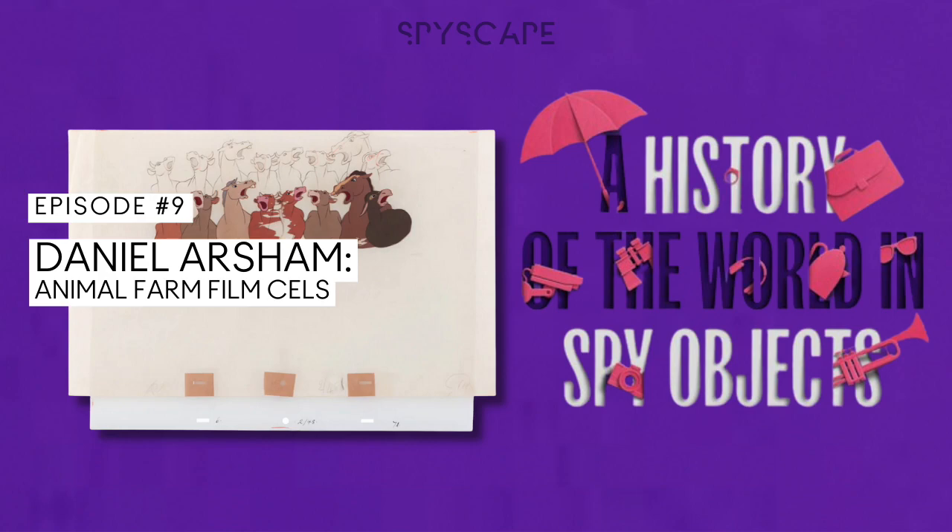I'm Alice Loxton. More secrets await in the next episode of A History of the World in Spy Objects from Spyscape Studios. If you like this podcast, please give it a five-star rating or leave a review — ratings and reviews help other people discover the series and help us bring you more episodes like this one. Or why not forward the podcast to a friend? Thank you for listening.